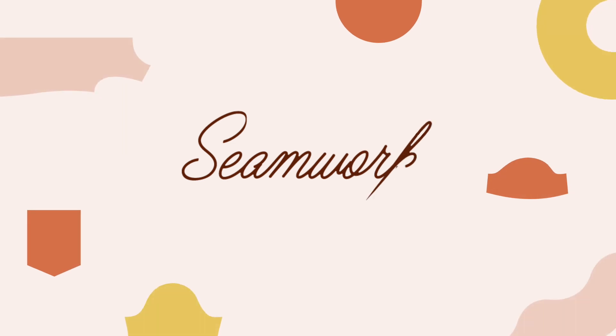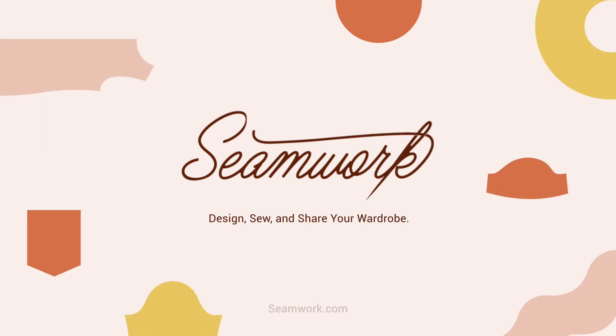Hi everyone and welcome to What's Happening for October. Today I've got a few things I want to share with you.